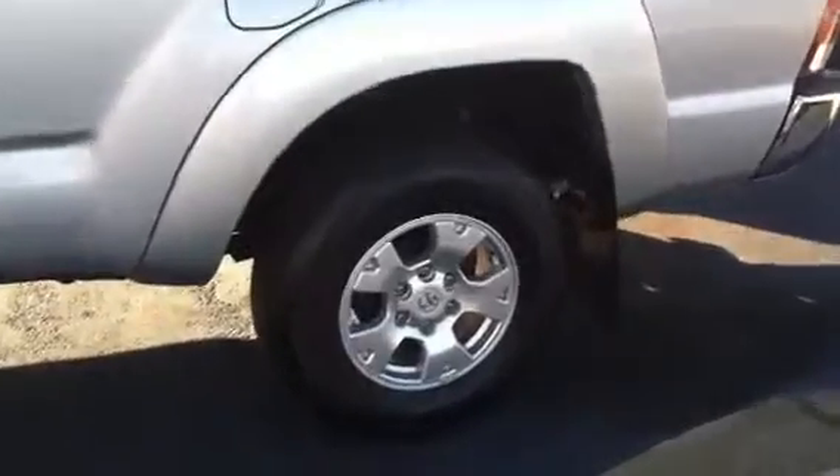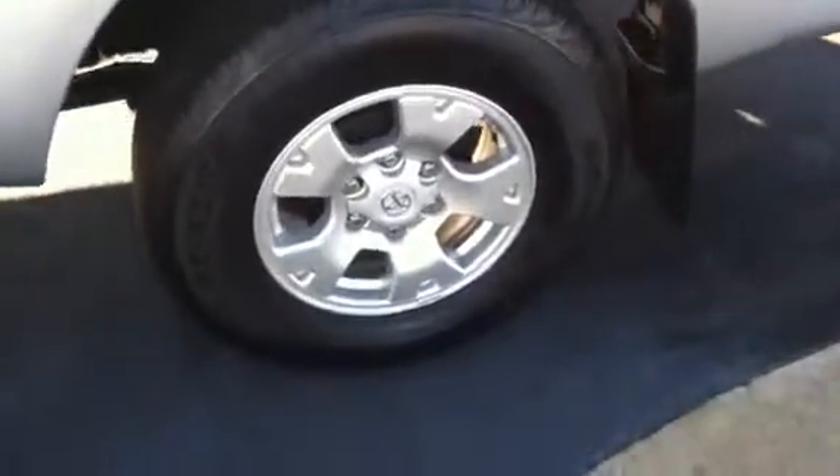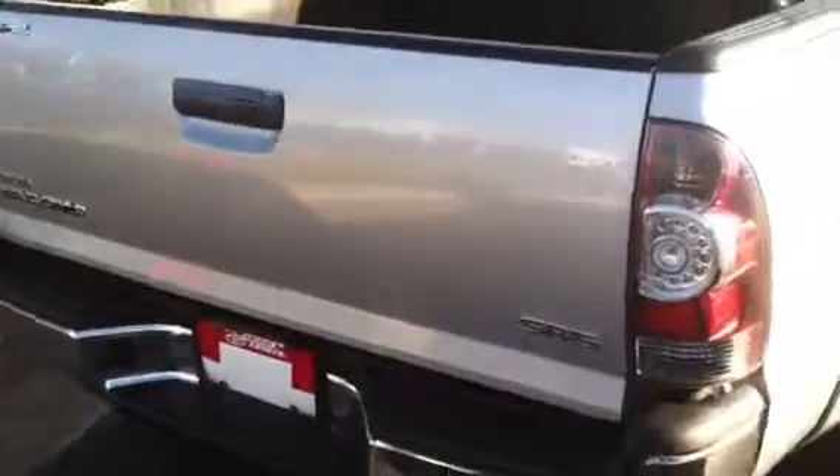This is a very clean truck for such a good price. You have the 16-inch wheels, and it also has right under 30,000 miles.